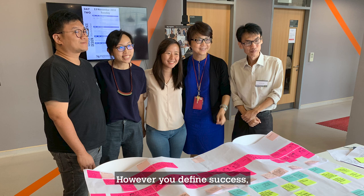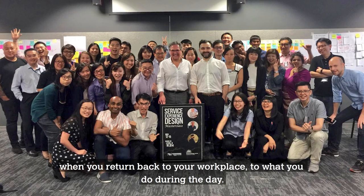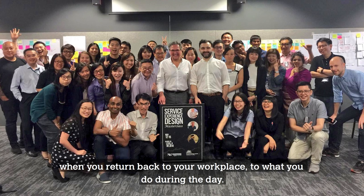However you define success, you will come and experience things that will help you be more successful when you return back to your workplace, to what you do during the day.